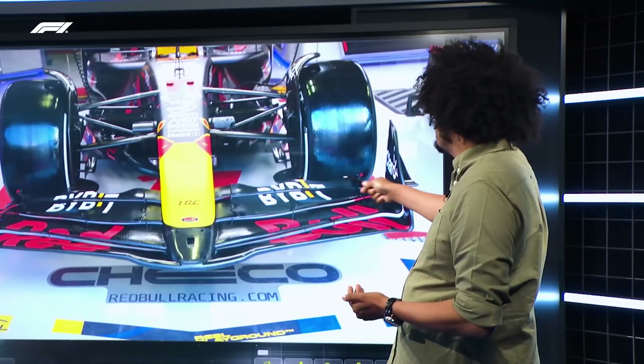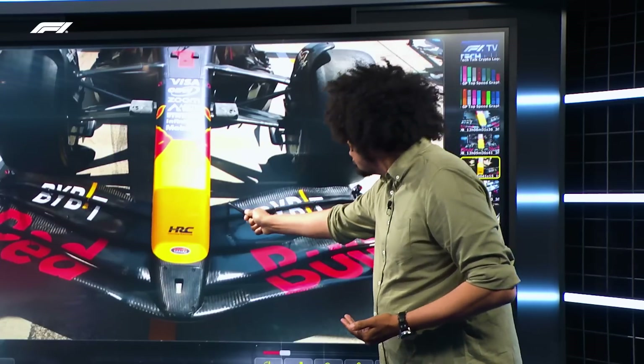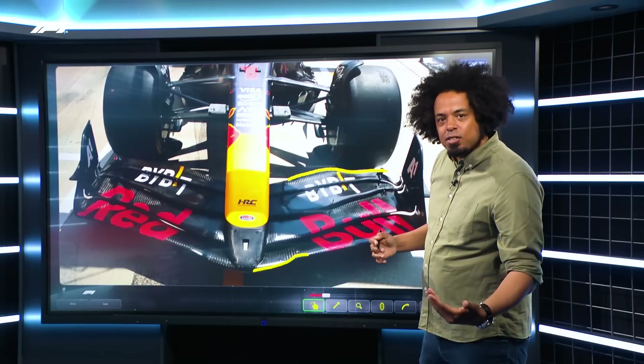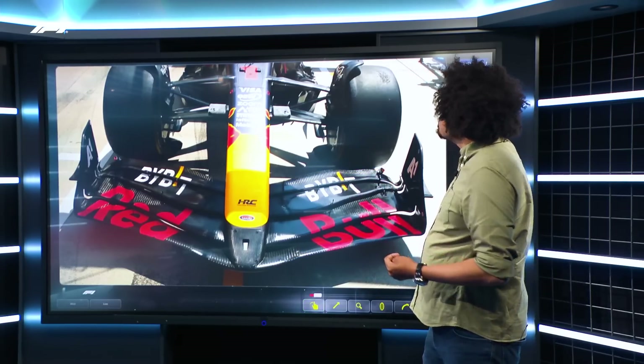Have a look at the Red Bull front wing — you see how it's chopped down massively. Then we take another look at the higher downforce wings they used earlier in the season: much bigger upper element, different shapes, still a similar trend but reducing that drag. That's what it's all about: getting that top speed and that average speed right around the circuit. It's the same at the rear wing.